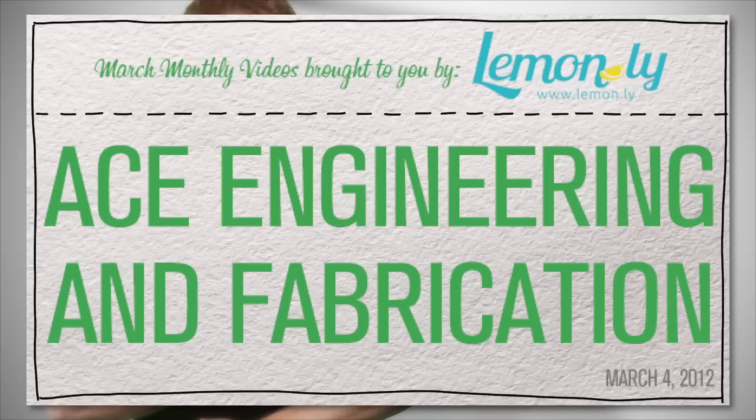I'll bet you a glass of ice cold lemonade you can't get to Lemon.li by the end of this bumper. 3, 2, 1.